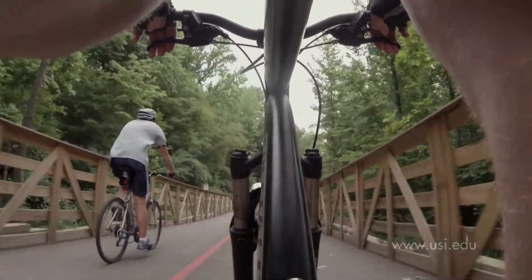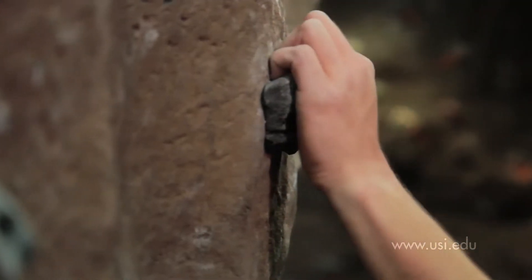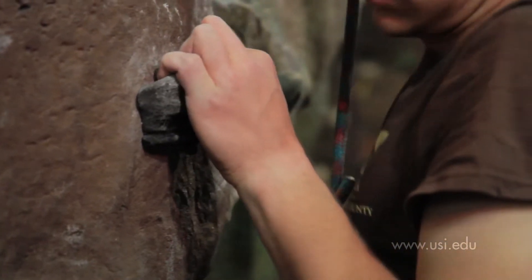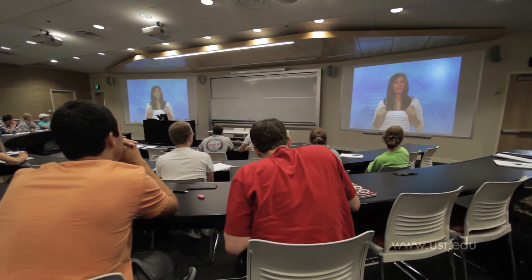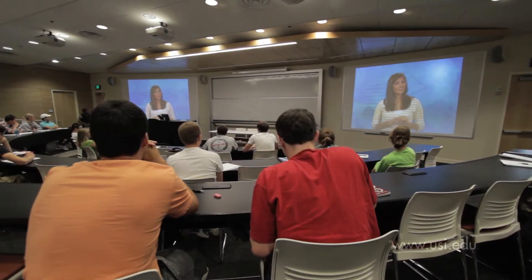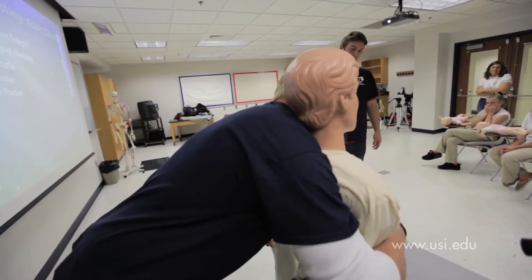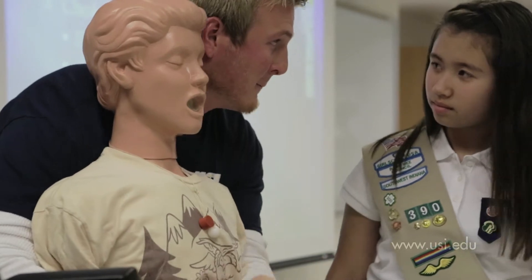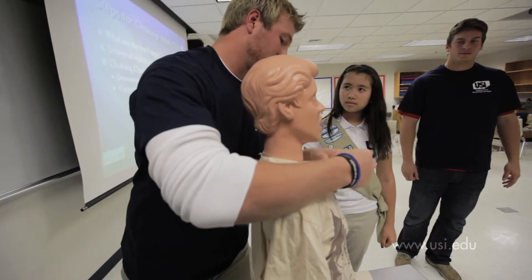Kinesiology and sports students at USI are prepared for a career in the diverse health, fitness, and recreation industry. Some students will choose to continue to graduate school and many also complete professional certifications. These students are learning that community outreach participation develops their skills as a role model, just one highly desired trait sought by the health and fitness industry.